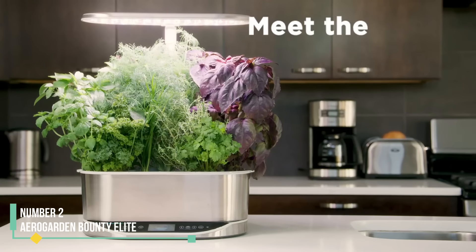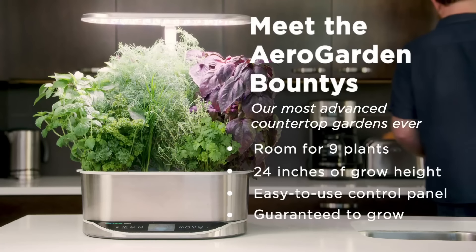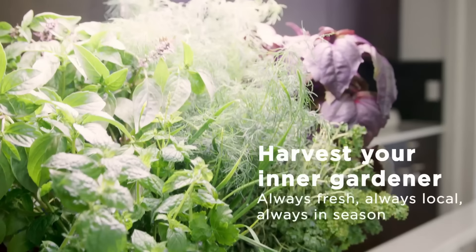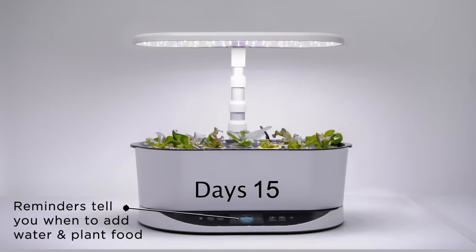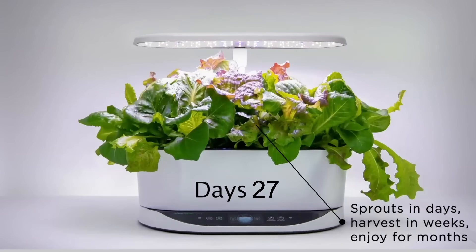Number 2: AeroGarden Bounty Elite. The AeroGarden Bounty Elite offers all the great features of our best overall pick, the AeroGarden Bounty Basic, with a few additional smart features. We used this system for six months and had such an abundance of basil that we had to share with friends. It's an excellent option if you want a larger garden with advanced features. With Wi-Fi or Amazon Alexa capabilities, the AeroGarden app, and a touchscreen, you can easily set the lights timer to match the needs of your specific seeds.